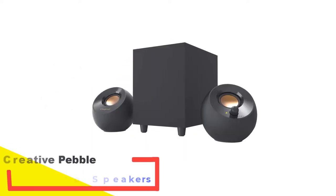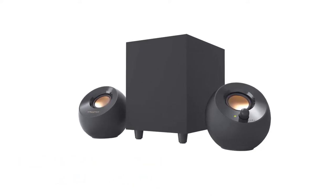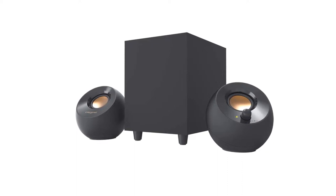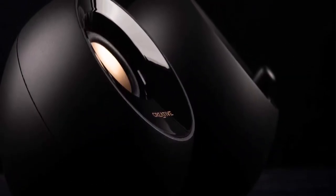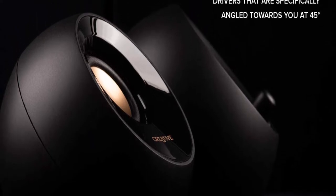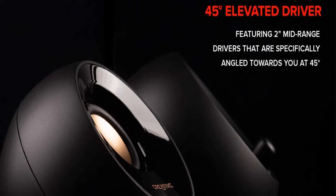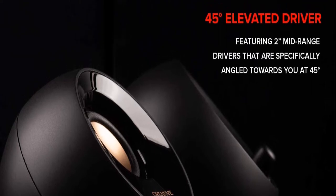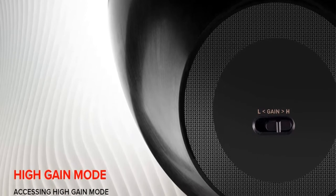Number 1: Creative Pebble Plus 2.1 Desktop Speakers. The Creative Pebble Plus 2.1 is a USB-based speaker that brings subwoofer capabilities right to your desktop. It plugs into your device with a universal 3.5mm AUX-in cable, and the front volume controls ensure quick, easy access. The external subwoofer brings extra power while still allowing for flexibility in placement.